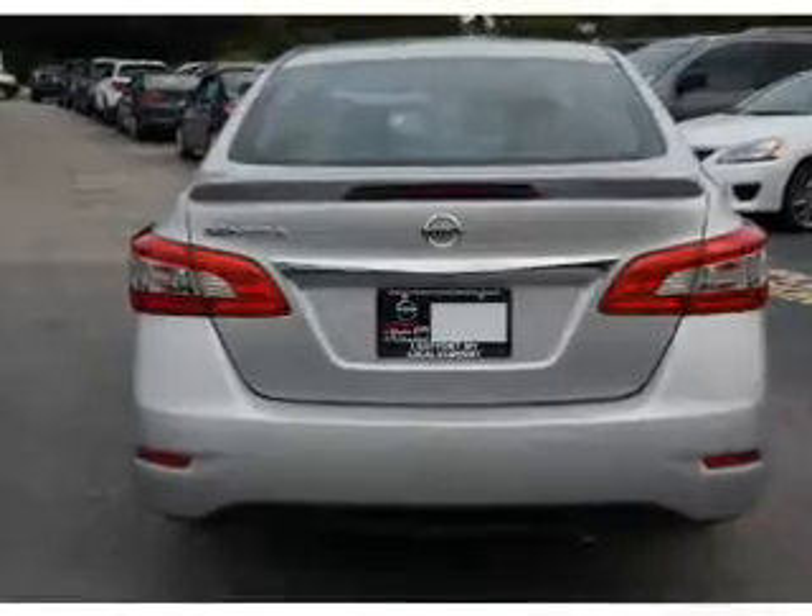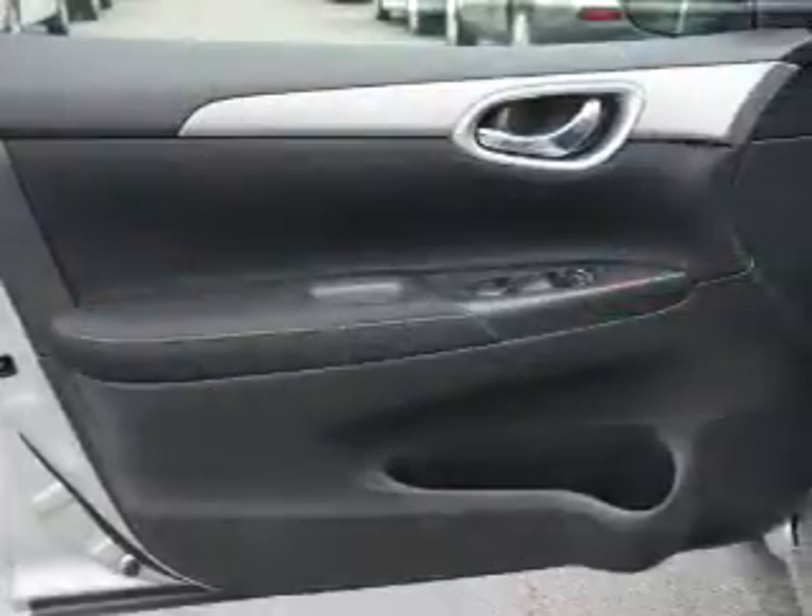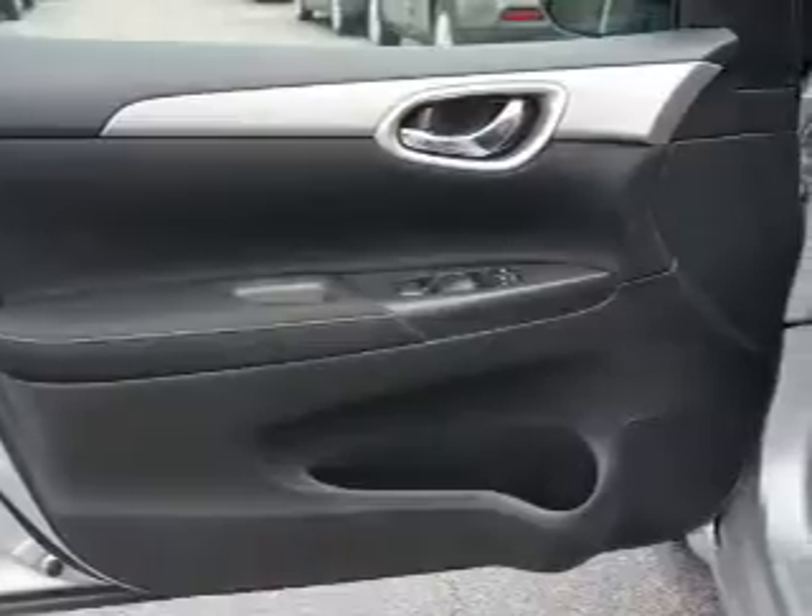The features include keyless entry, independent suspension, brake assist, traction control, and stability control.